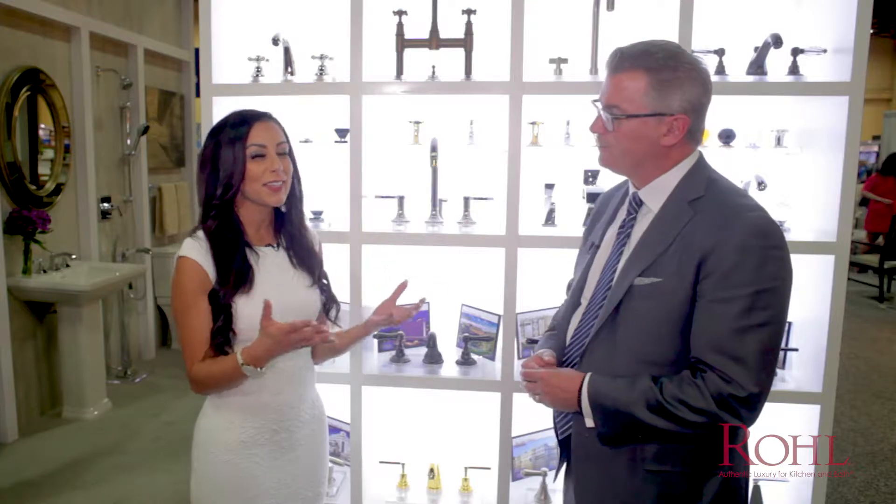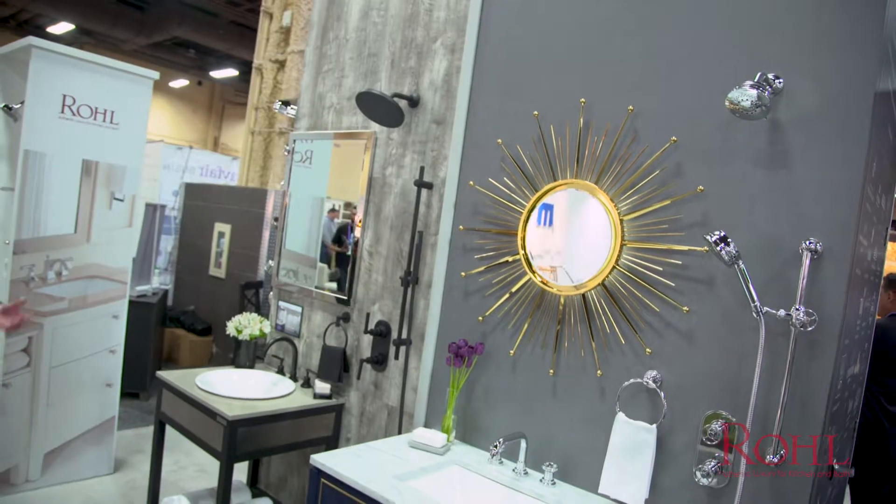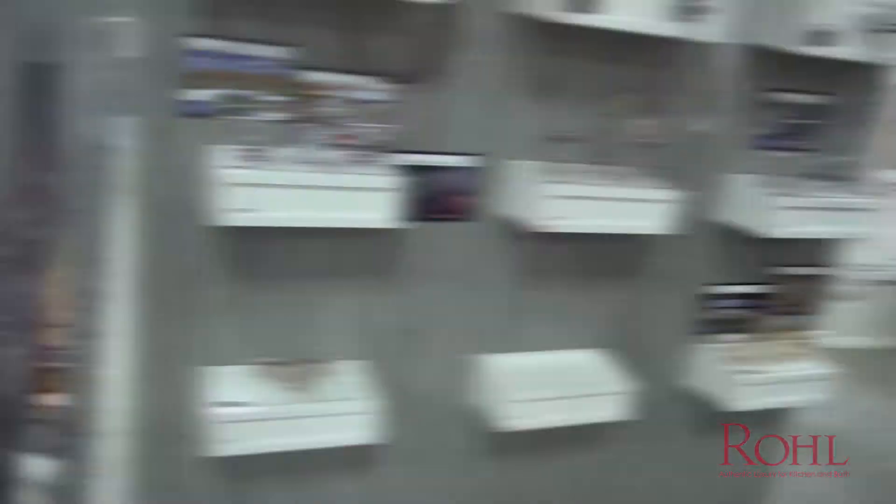So what is authentic luxury? What does that mean for you at Roll? It is really where original design and a commitment to craft come together, and the product connects truth in materials, place of origin — and we refer to it as a touch of hand, because there is really an artisan quality to the product.